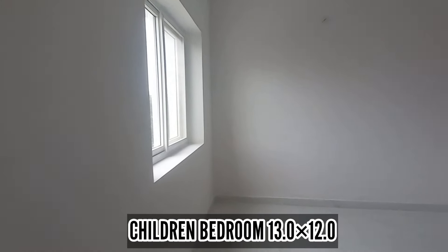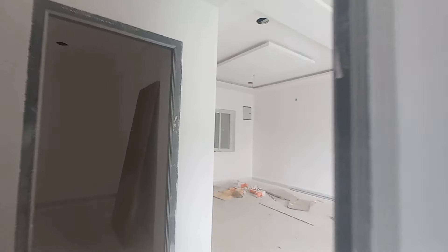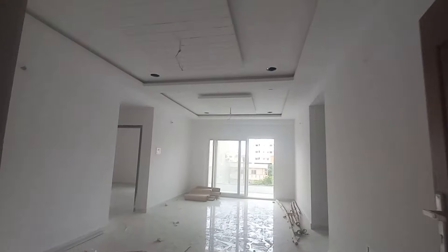We are going to cover the children's bedroom. We have a full house here. There is also an empty room and a big room. The house is ready.